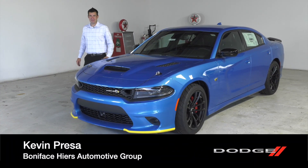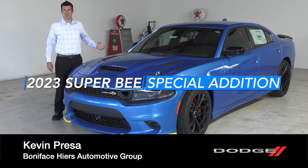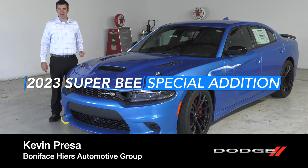Hi, I'm Kevin Presa with Boniface Hires Auto Group, and I'm here to tell you about the 2023 Dodge Charger Superbee Special Edition.